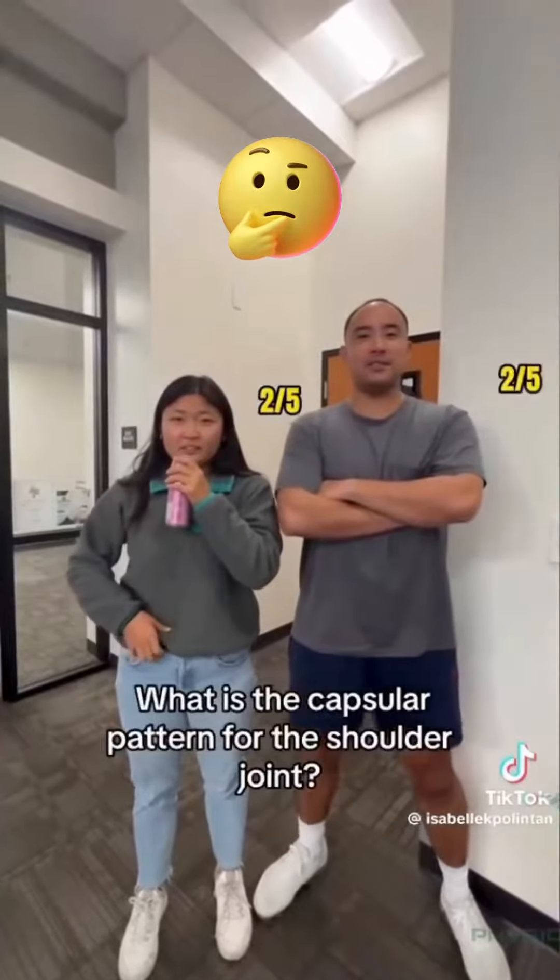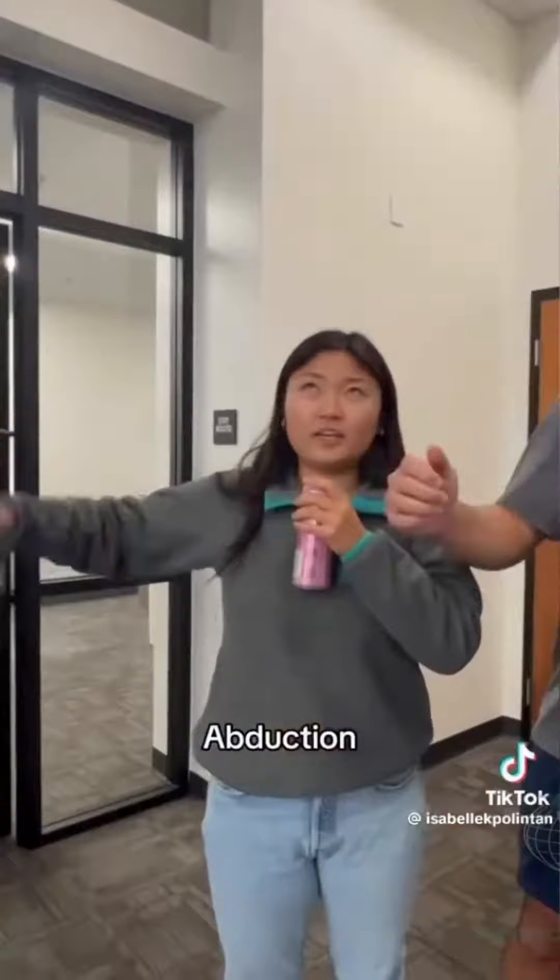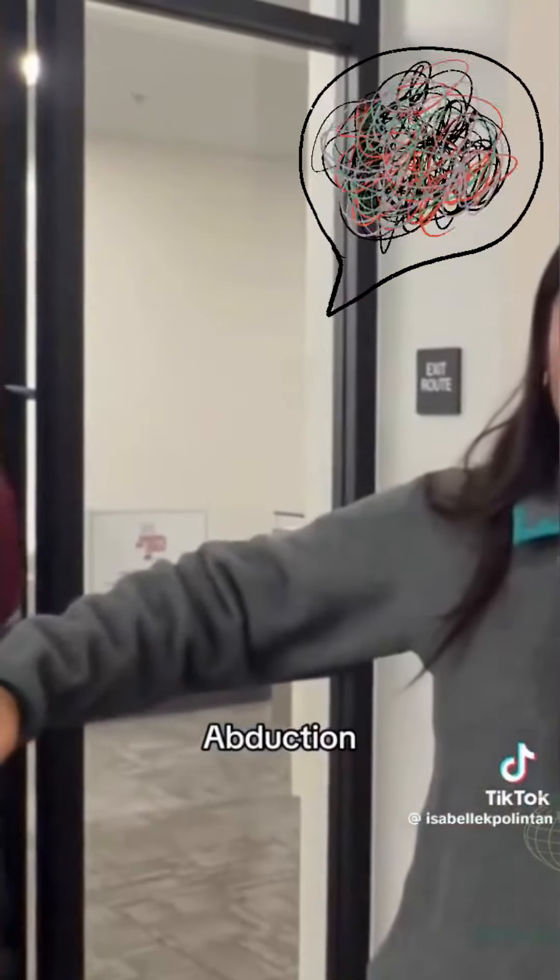What is the capsular pattern for the shoulder joint? Oh! External rotation, abduction... internal rotation! I'm doing it the wrong way!